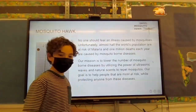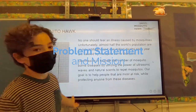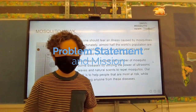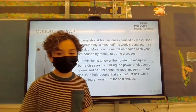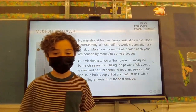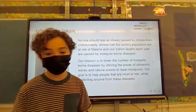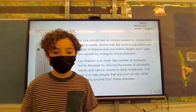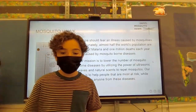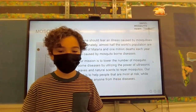Here is a picture of what we want it to look like. A lot of people are scared of getting a mosquito disease, and there are a million deaths each year caused by mosquito-borne illnesses. Our mission is to utilize the power of ultrasonic waves to repel mosquitoes, and our goal is to protect others who are at risk.